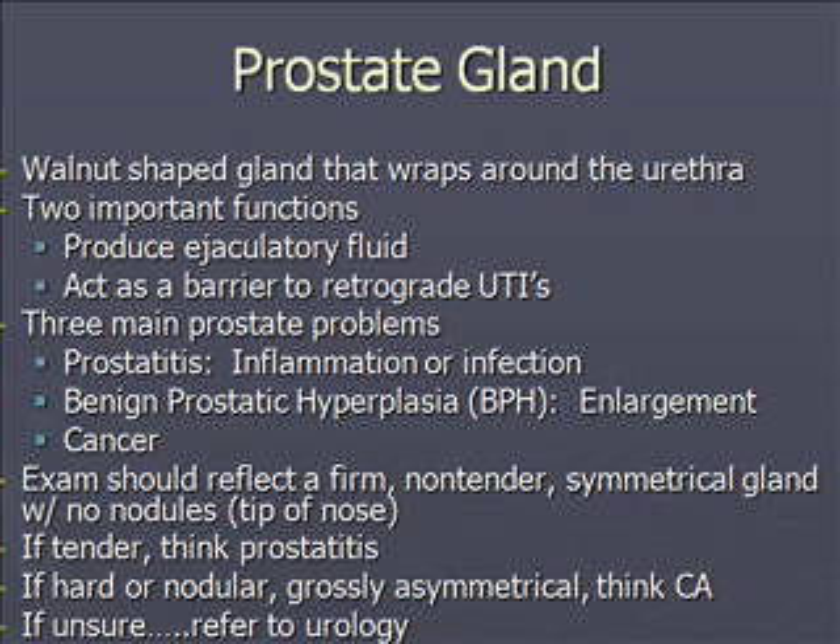The prostate is a walnut-shaped gland that wraps around the urethra and has two very important functions: it produces ejaculatory fluid, and it acts as a barrier to retrograde urinary tract infections in men. Men have two things going for them regarding cystitis — the length of their urethra means bacteria have quite a long way to travel, and the prostate gland supports the urethra, though that is also a drawback when talking about BPH.